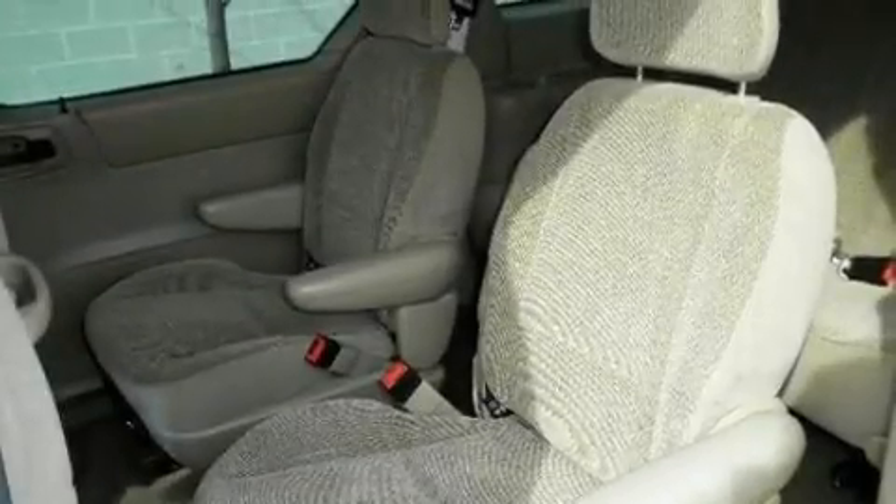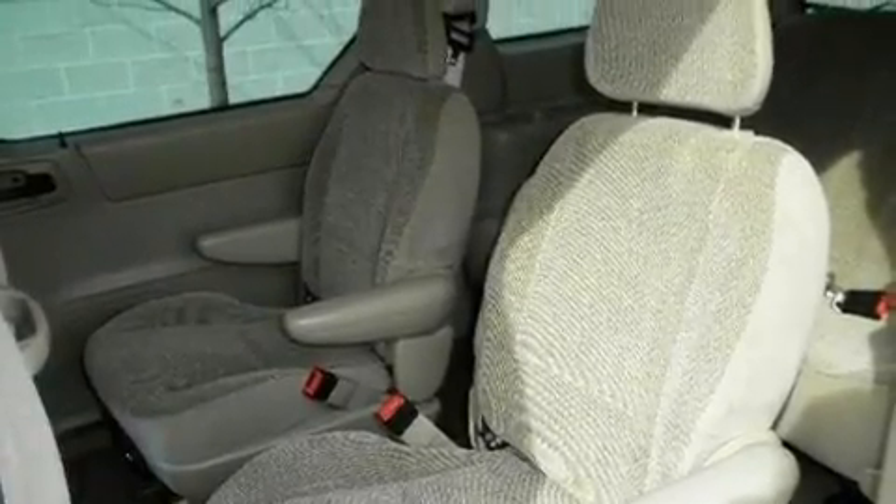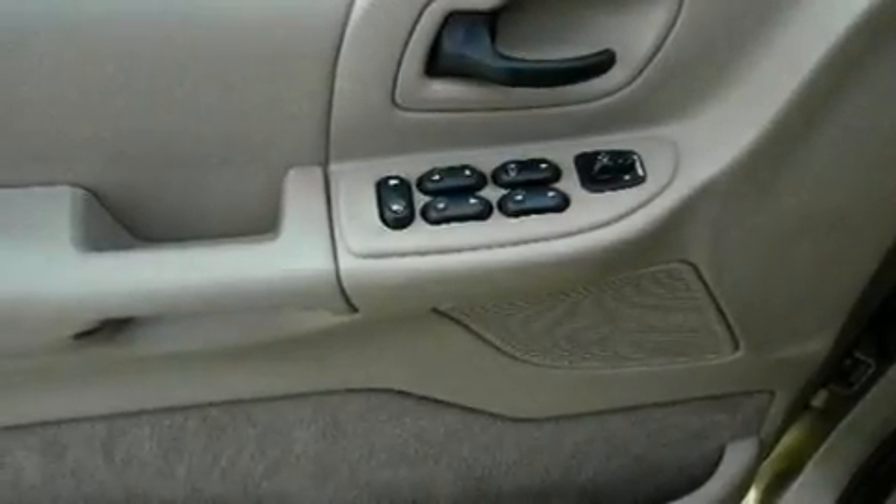Alloy wheels, a low tire pressure indicator, a split-folding rear seat, and power-adjustable gas and brake pedals enable you to change their height and distance to fit your body rather than you fit to their positions.